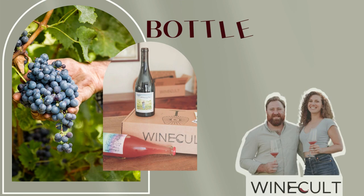Hi guys, this is Aaron from Wine Cult and welcome back to another Bottle Breakdown. Today we're talking about the 2018 Escudo Rojo Chardonnay, but first please hit the like button and don't forget to subscribe to our channel.